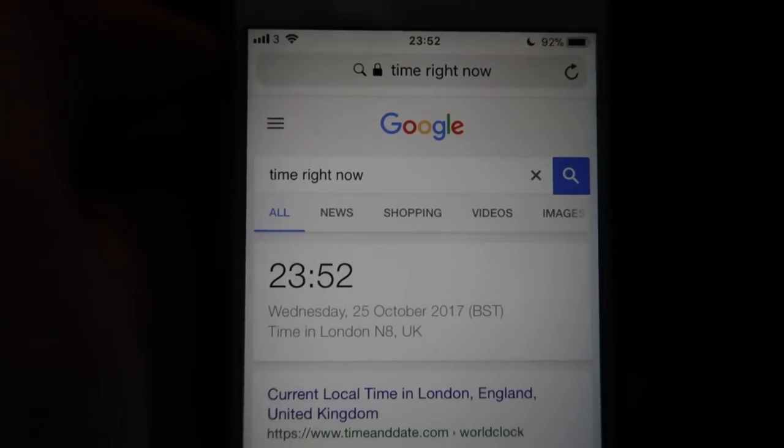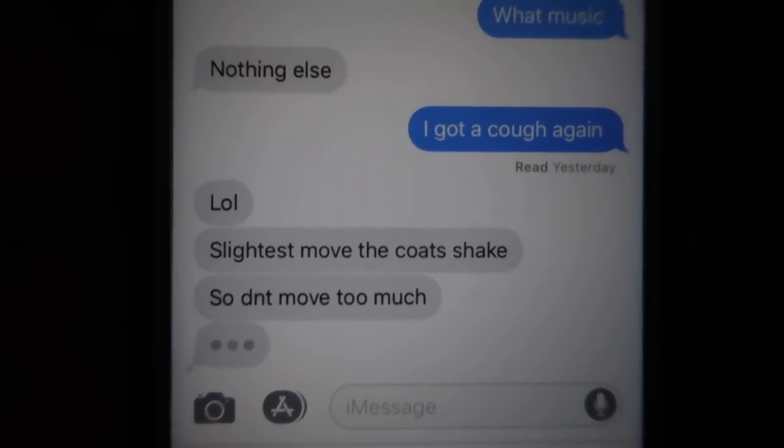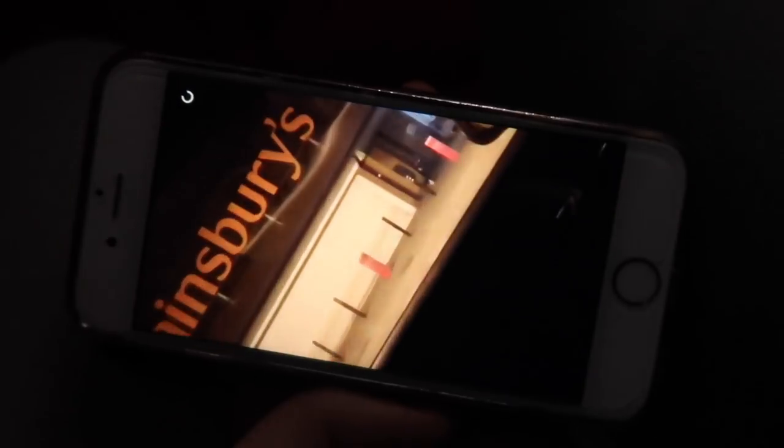It's 11:52 p.m. right now and it's going to close in eight minutes. Every time I'm here the whole rack shakes with me. It's passed off now — the music hasn't stopped but I can hear a bit of noise. I think I'm just waiting outside right now.